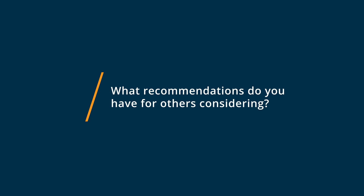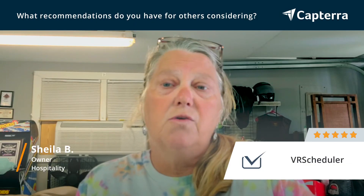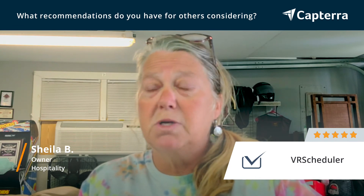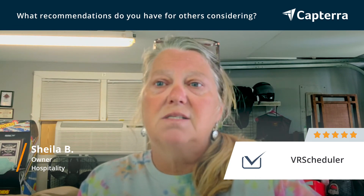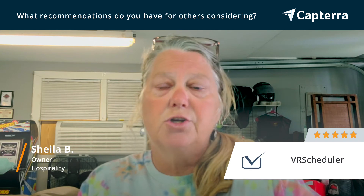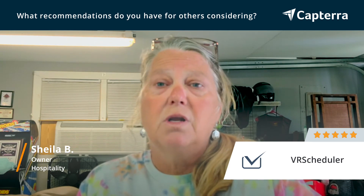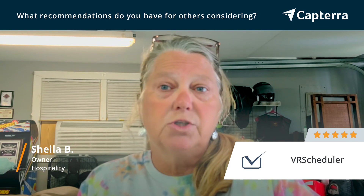I would recommend VR Scheduler very highly for anyone who has needs for a scheduling or scheduling management program. It does make your day-to-day scheduling super easy — keeping up with your staff, their hours, and how long it takes for them to do a job.